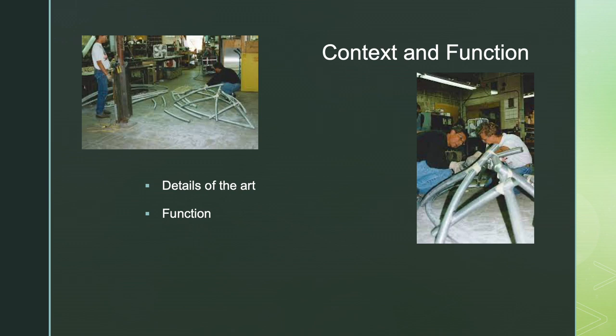These are a couple pictures of Lau working with the Hooper Company out of DeForest. On the right, they're welding it together, and on the left, it looks like they're sorting out the pieces.